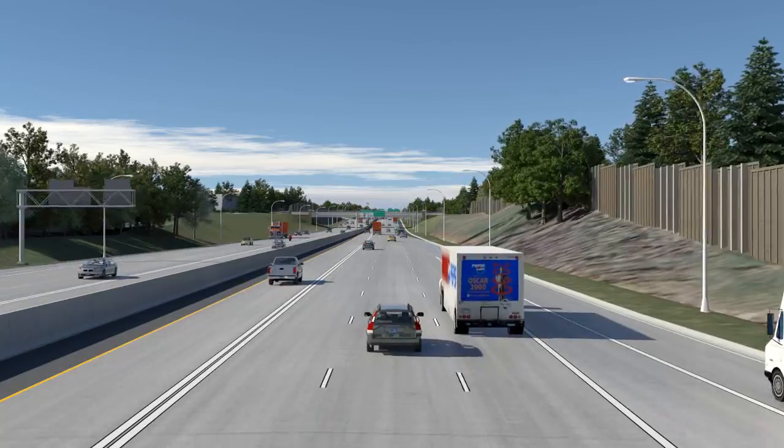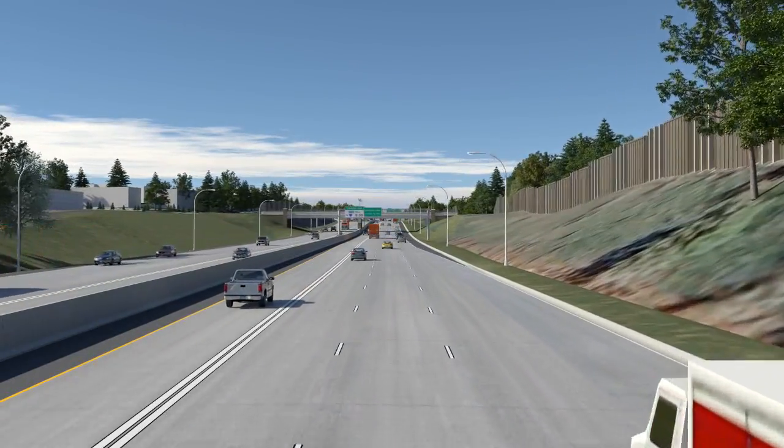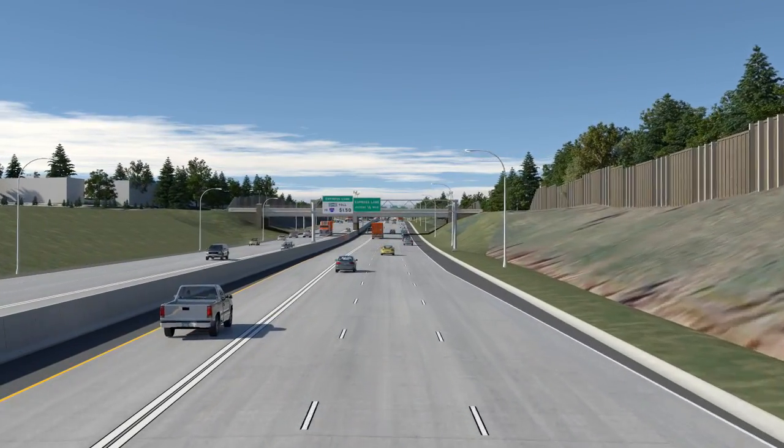As we continue northward, we'll note new bridges spanning the interstate at Arlington Avenue, Wheelock Parkway, and Larpenter Avenue.